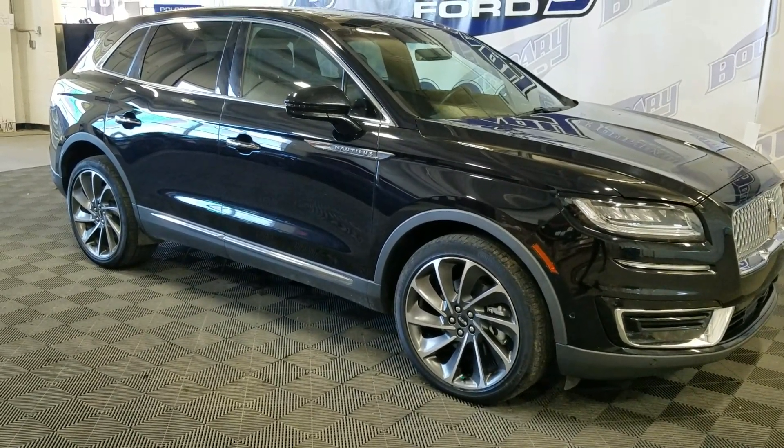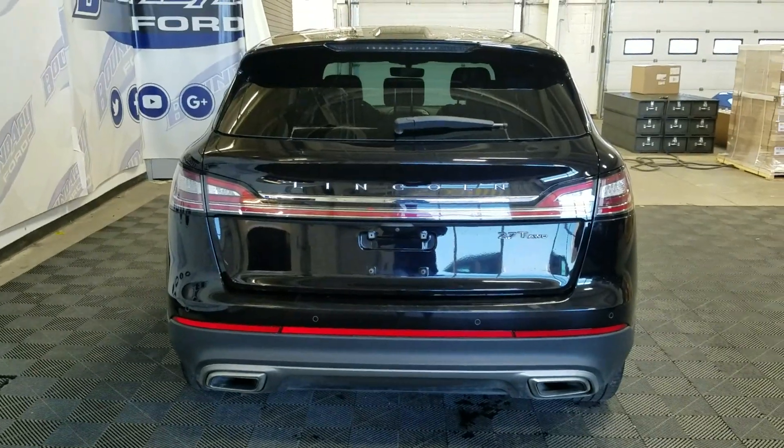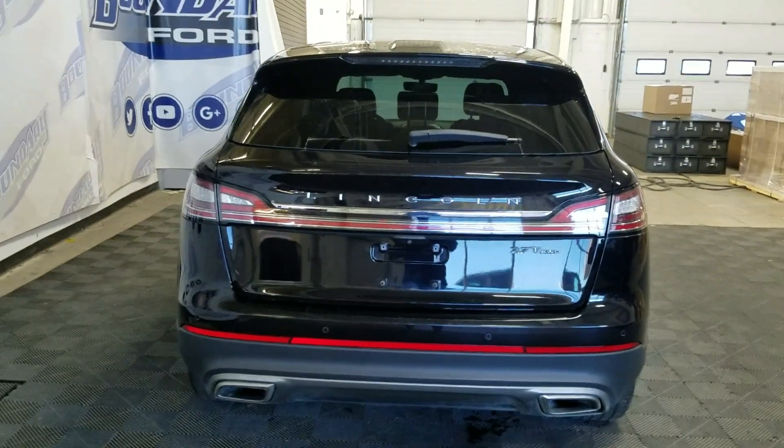This 2019 Lincoln also comes with remote start as well as an engine block heater. At the rear we have a power lift tailgate as well as a rear camera with reverse sensing systems.